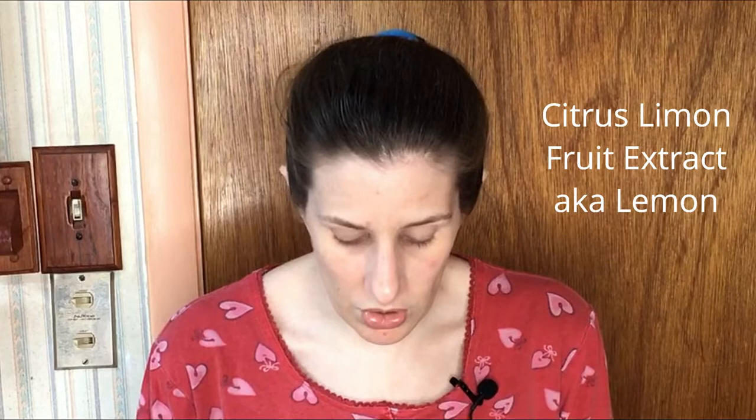Then we have citrus lemon fruit extract — lemon. It's a hydrosoluble fraction of citrus lemon bourbon, particularly suitable for the preparation of hydrolates, aromatic waters, and tonics, and is completely natural.